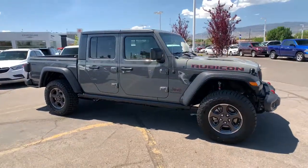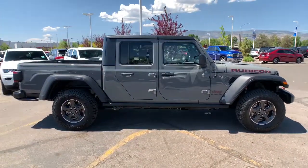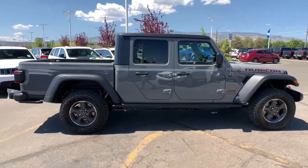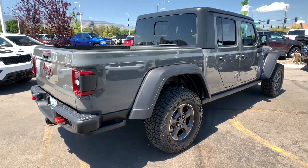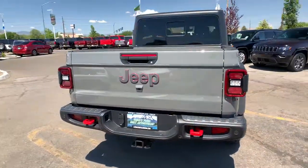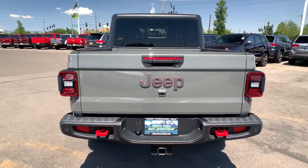Hop into the 2021 Jeep Gladiator. This vehicle delivers the best of sporty styling and modern efficiency. Confidence comes standard thanks to driver-focused design, state-of-the-art safety features, and a premium feel.